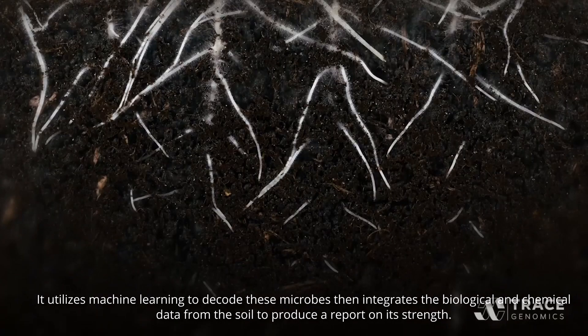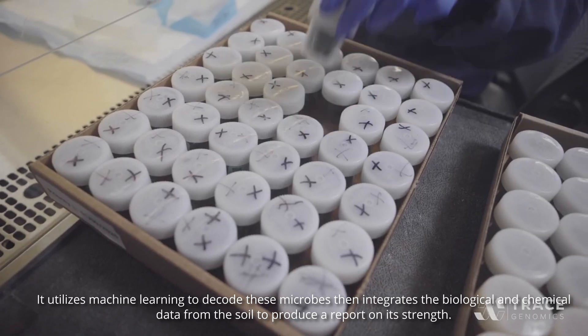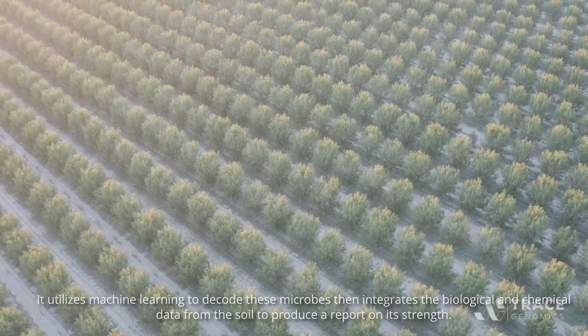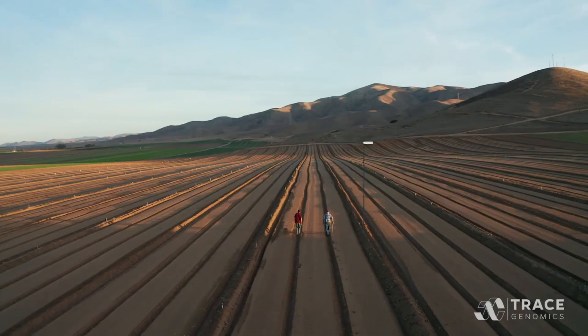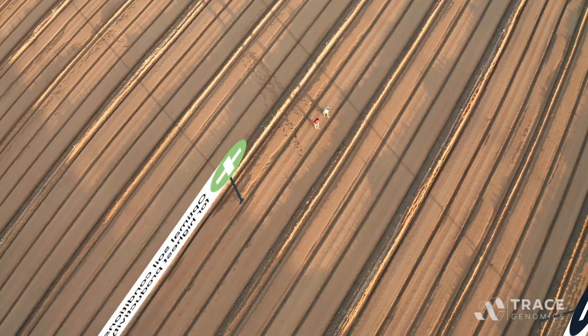Trace Genomics then utilizes machine learning to decode these microbes, integrating the biological and chemical data from the soil to produce a report on its strength. This allows the farmer to determine whether or not cultivating a particular plot of land will be profitable, ensuring that farming in the area is not just efficient but also economically feasible.